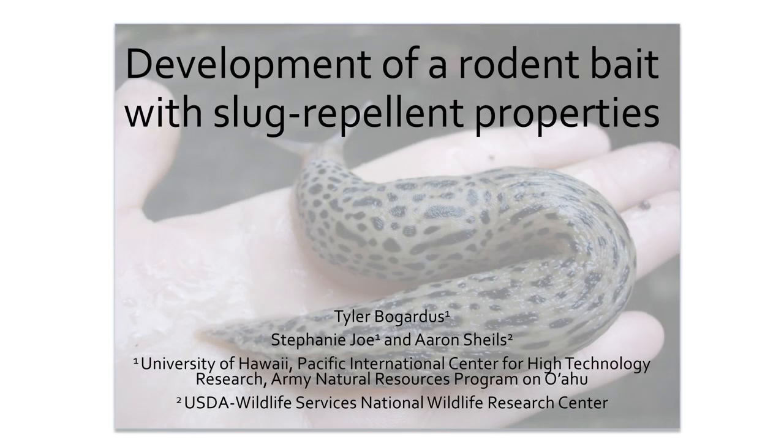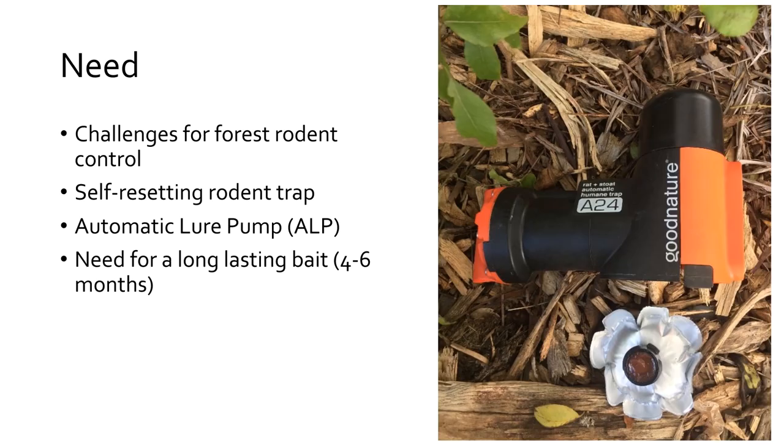This is a picture of my pet slug Destiny — I have to show her in every slug talk I give. A lot of you might be familiar with A24s, but for those that aren't, this is a self-resetting rat trap made by Good Nature in New Zealand. As the name suggests, it can get up to 24 kills before needing to be reset. It's run with compressed air. Below that rat trap is the lure — in this case a Good Nature chocolate lure with an automatic lure pump, advertised as providing fresh bait to rodents over a six-month period. Combined with the A24, you have a really powerful tool for controlling rodents in remote areas, and in theory you'd only need to check these traps a couple times a year.